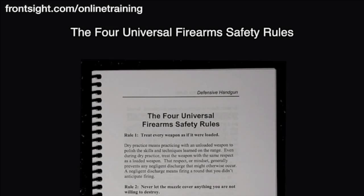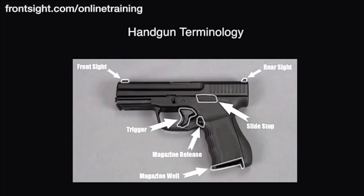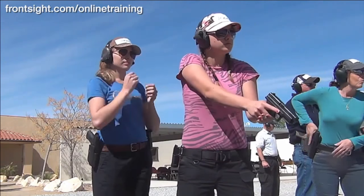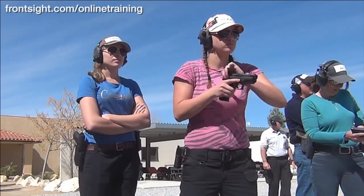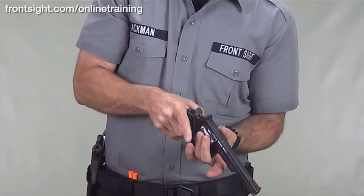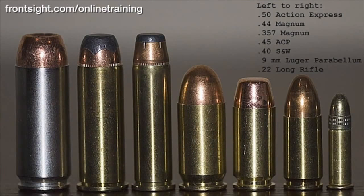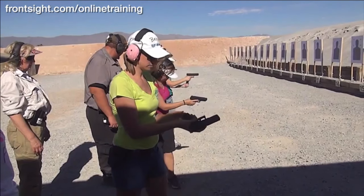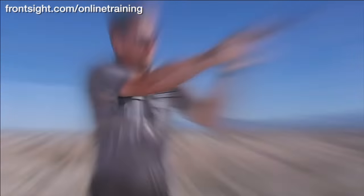The four universal firearm safety rules, handgun terminology, understanding shooting range commands, understanding how a semi-automatic handgun and a revolver work, handgun ammunition selection and function, proper dry practice, loading and unloading techniques, proper shooting grip, proper shooting stance.